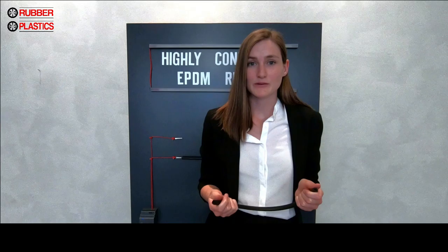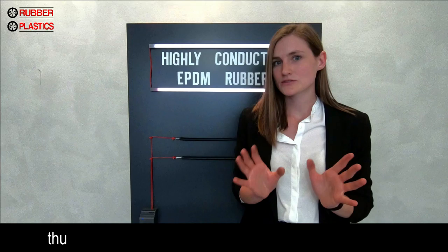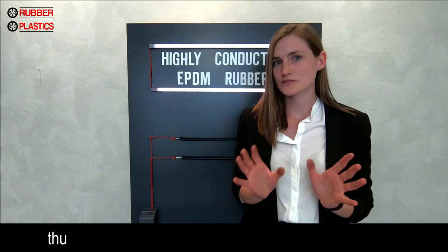There are a lot of claims that all particle-filled elastomers are too hard, too prone to tearing, too expensive, and unable to meet performance requirements. Well, due to our perfect mixing process we are able to offer our customers all the benefits of a good rubber without any of the previously mentioned drawbacks.